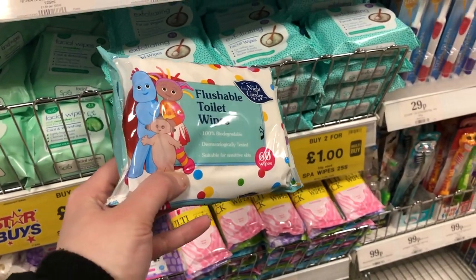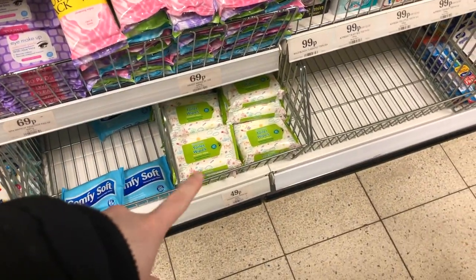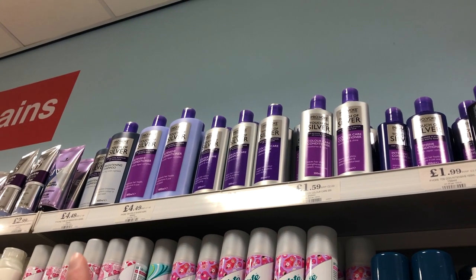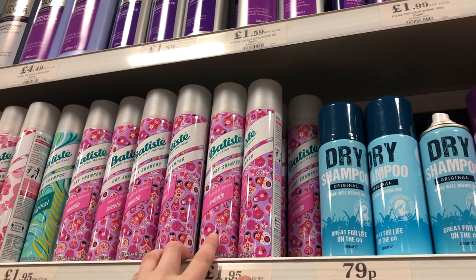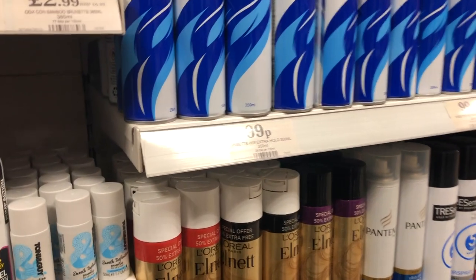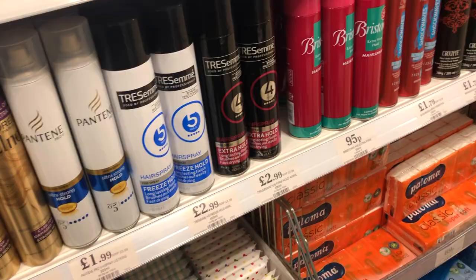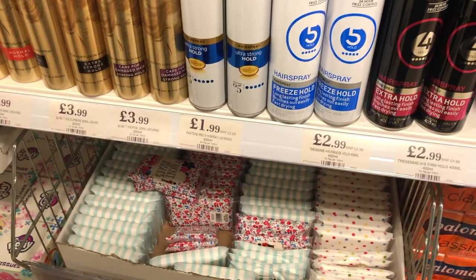Flushable toilet wipes - I've never seen toilet wipes here before, 50 pence. Shampoo, £2. They've got conditioner and shampoo for £4.50. Dry shampoo - oh, that's a different one. And then cheaper versions for £1.95. That is the smallest shampoo in the world - for a pound! Tresemme hairspray, three quid. It's Tresemme shampoo for dry hair.